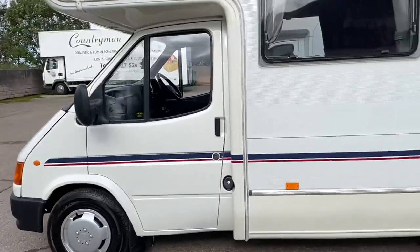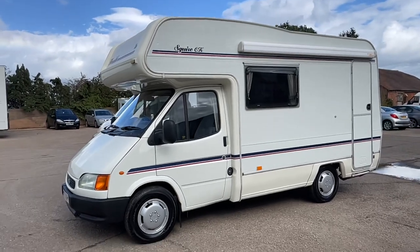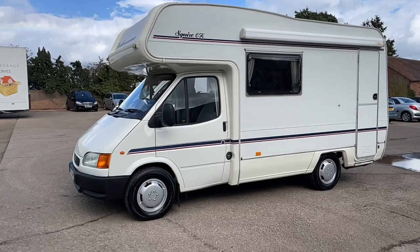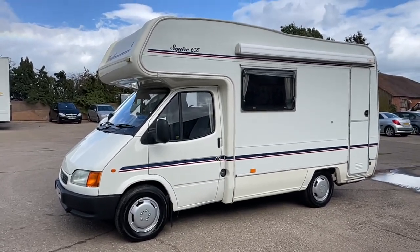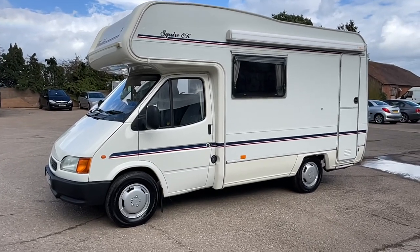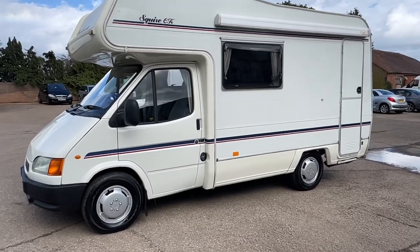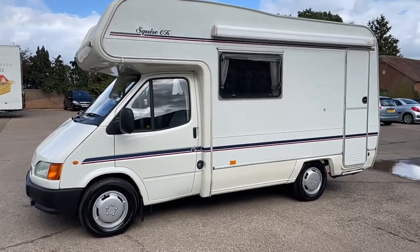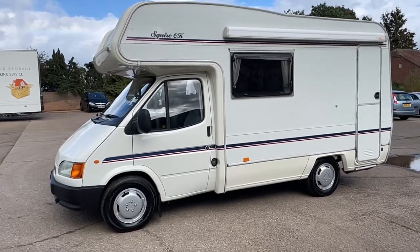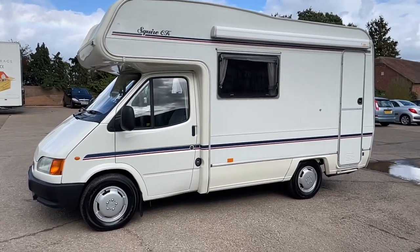Summary: 1998 Ford Transit Herald Squire CK, only 36,000 miles. Campbell water pump and serviced up to date with power steering. Priced at £13,995. If you've got any questions, give us a call — my number's 0800 0025 264, or my mobile 07971 878787. Don't forget to like, subscribe and share this YouTube channel and you'll see all the latest motorhomes come up for sale before they hit AutoTrader, eBay and everything else. Okay guys, speak to you soon. Bye bye.